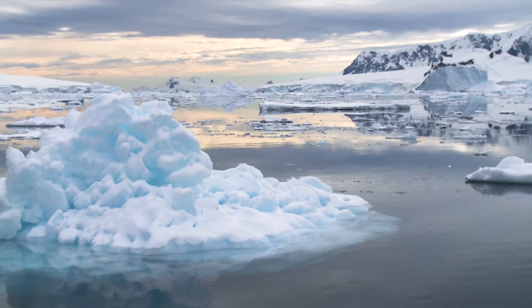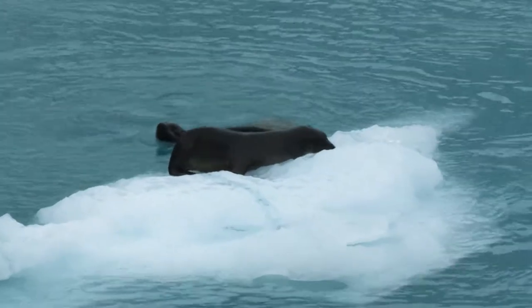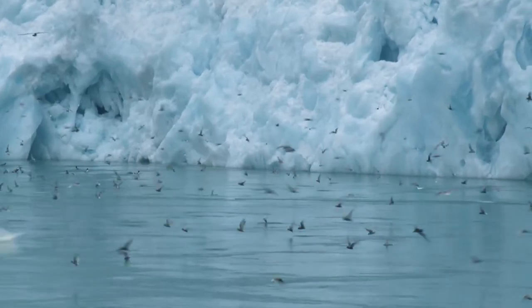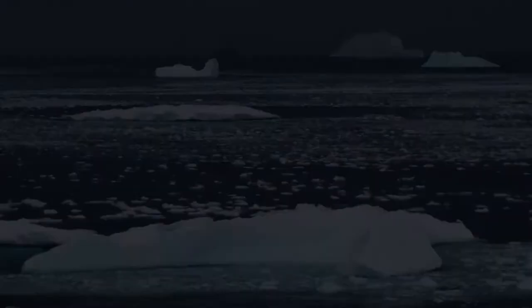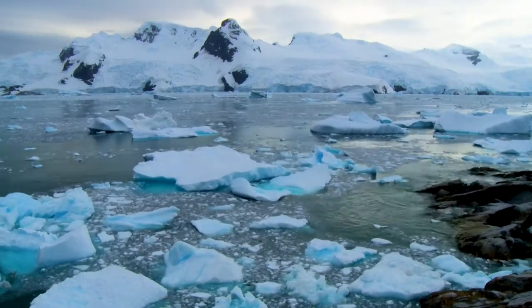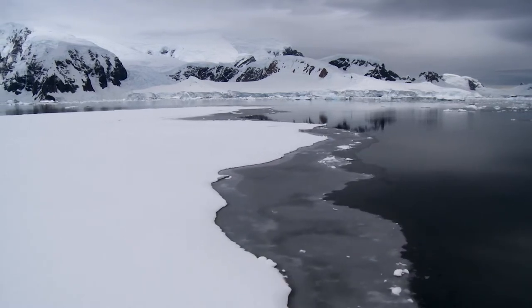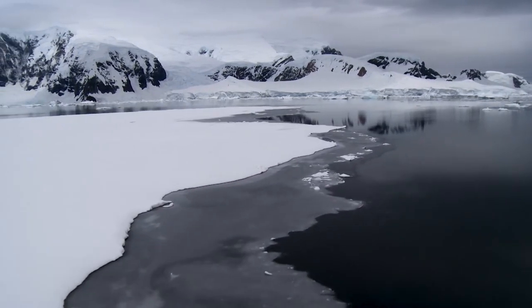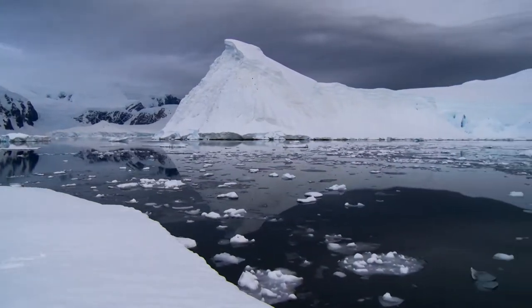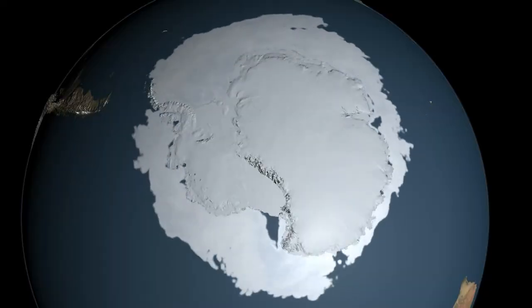The waters here are cold and icy, so you might imagine that there isn't a lot of life here. But these icy realms hold a surprising secret. Every winter, temperatures on Antarctica plunge to minus 60 or more. The freezing conditions cause the surface of the Southern Ocean to turn to ice. Immense stretches of sea ice effectively double the size of Antarctica.